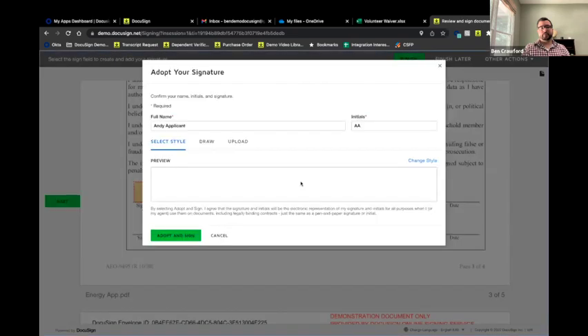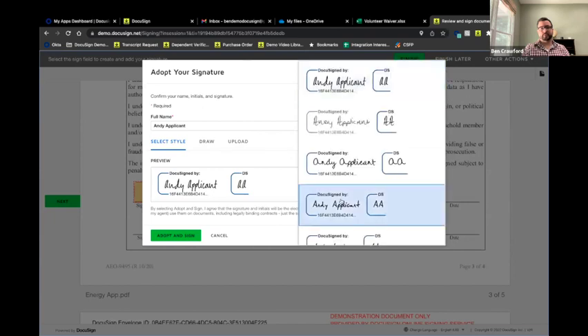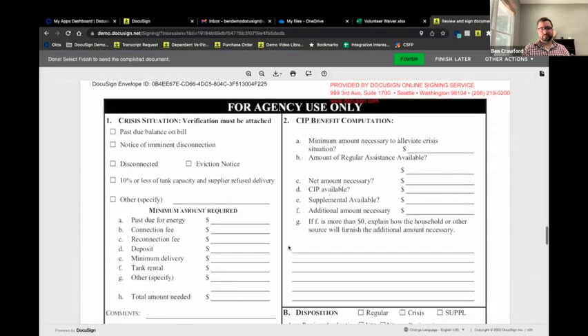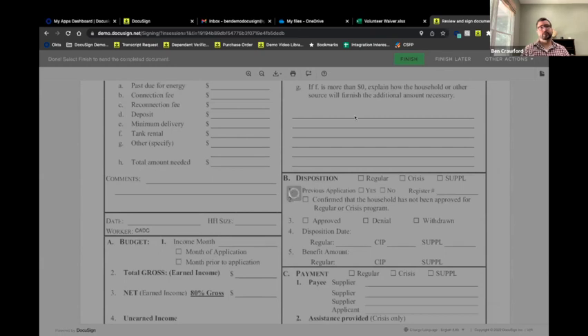I'll click here to sign. First time signing with DocuSign, you get a chance to adopt a signature — you can pick any of the styles on the right. Or if signing from a cell phone or tablet, you can use your touchscreen to sign right on your screen. Once signed, we click Finish, and that submits my application back to the program manager.